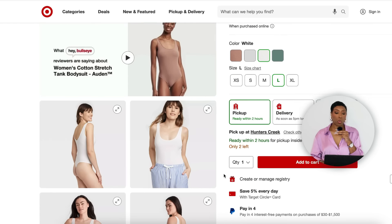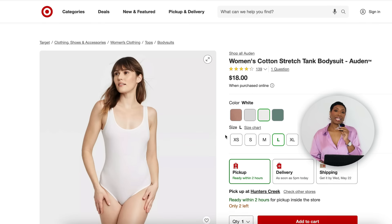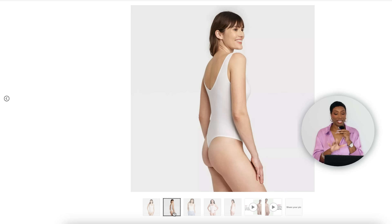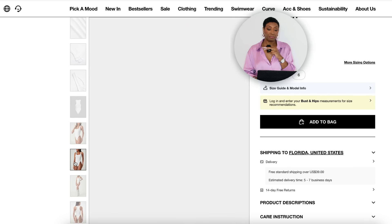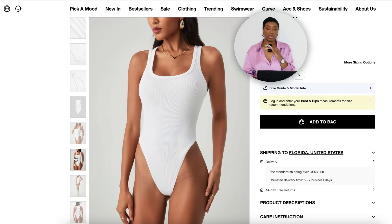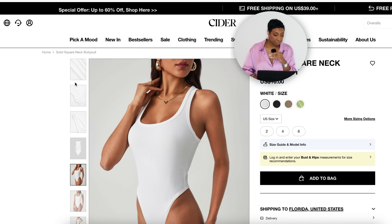First for the white tank bodysuit we're going to Target — the Women's Cotton Stretch Tank Bodysuit for $18, comes in other colors, sizes extra small to extra large. There's also one at Cider for $10 called the Solid Square Neck Bodysuit, comes in four colors. This one is ribbed so it's really giving that tank top feel. I really love a ribbed tank top — that's option number two for the top.